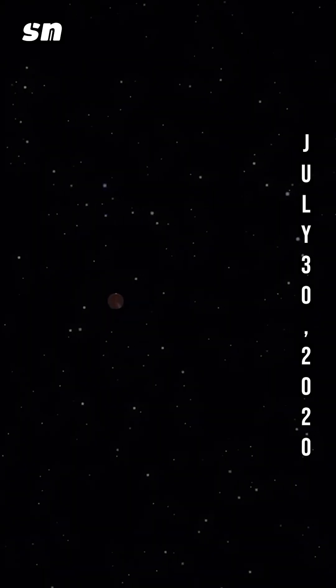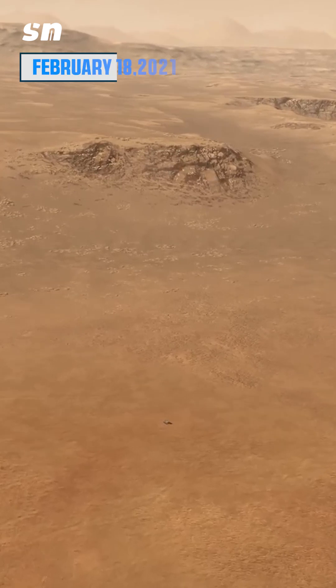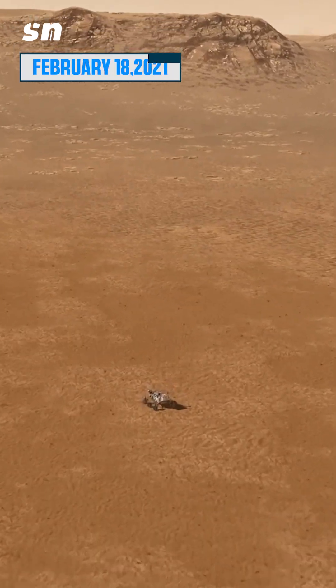On July 30, 2020, scientists sent a rover named Perseverance to Mars. The rover reached the Martian atmosphere on February 18, 2021.